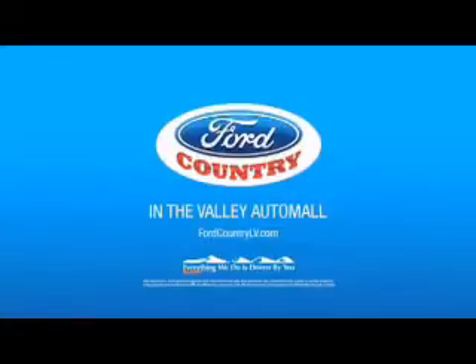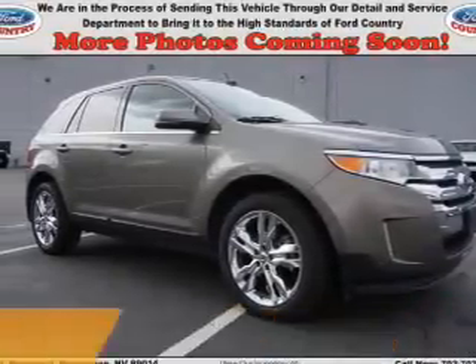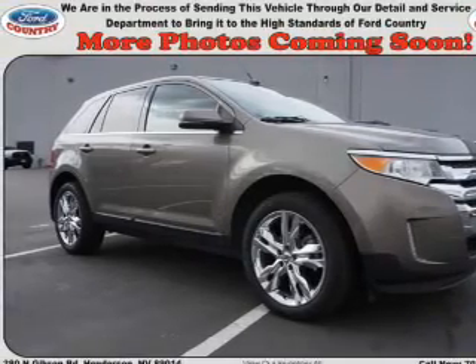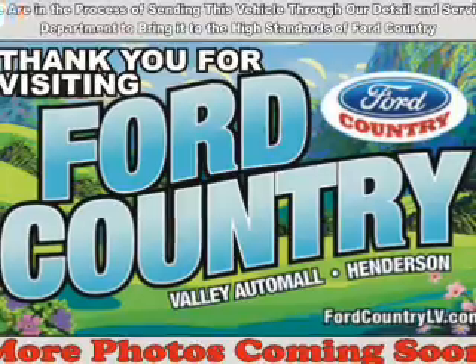Visit Ford Country in the Valley Auto Mall today. Presenting the 2012 Ford Edge. It's powered by front wheel drive, a 3.5 liter 6 cylinder engine and a 6 speed automatic transmission.